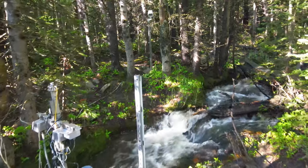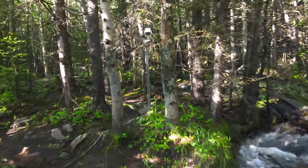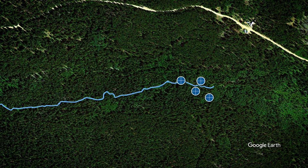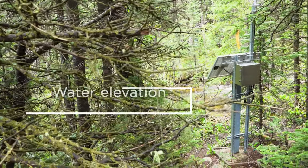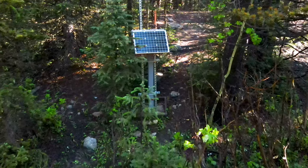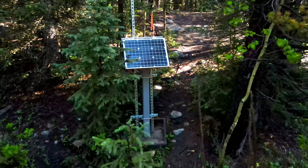A water depth gauge is placed near these sensors, and a phenocam is used to record seasonal changes of the stream and surrounding riparian area. Four shallow groundwater wells are installed at Como, in the riparian area, that extend from the surface down to the bedrock to capture water elevation, temperature, and specific conductance. This allows researchers to estimate groundwater flow paths and evaluate linkages between surface and groundwater.